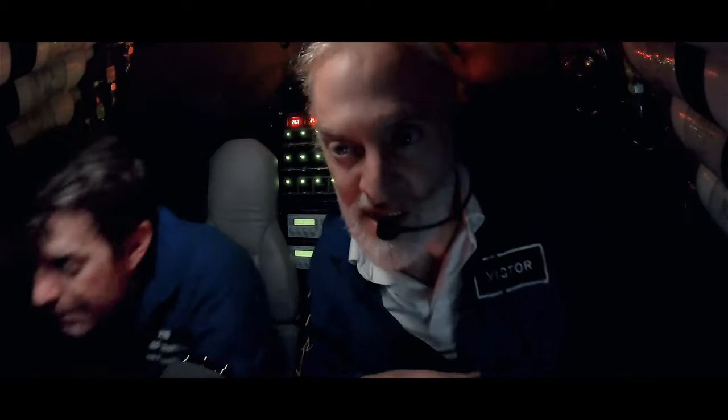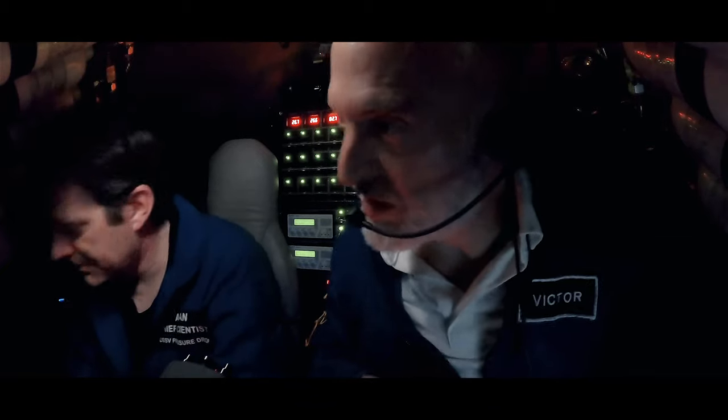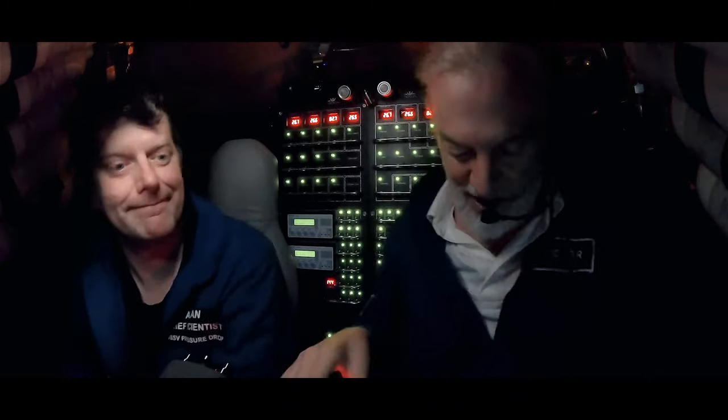Here we are — this is the Red Sea dive to the Kerabit Deep. I'm here with Dr. Alan Jamieson and this is Victor Viscovi, your pilot. We think we're going to go down to about 1,530 meters to the brine pool.